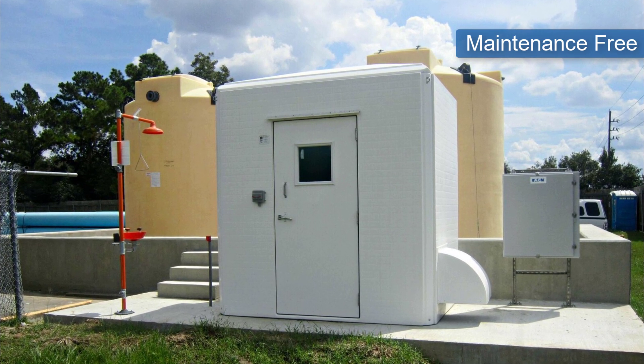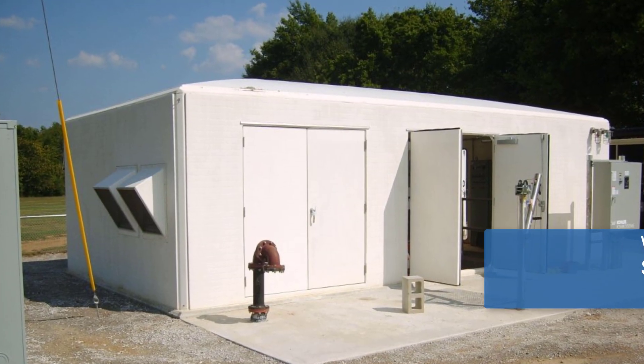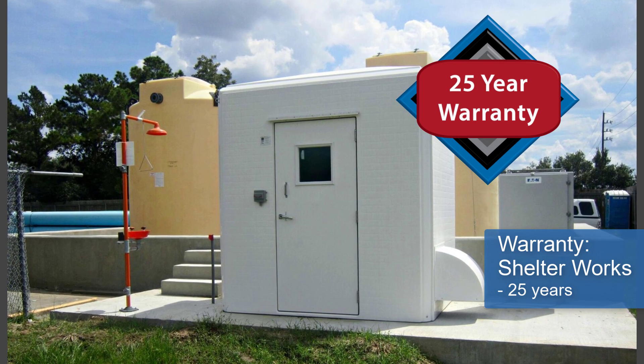Not so with metal buildings. The warranty on a metal building can be anywhere from 1 to 10 years, but all Shelterworks Fiberglass buildings come with a 25-year warranty and may have a useful lifespan of more than 60 years.